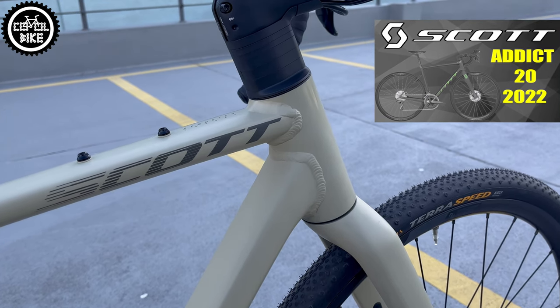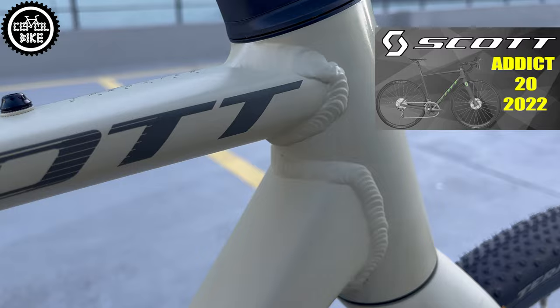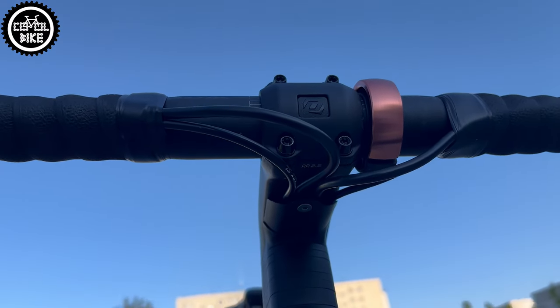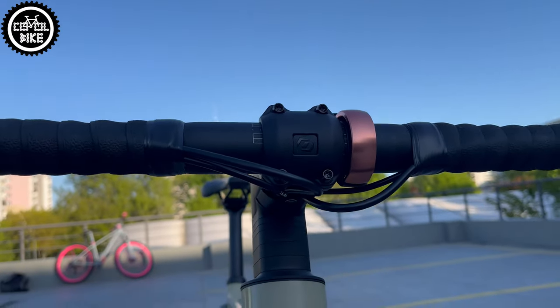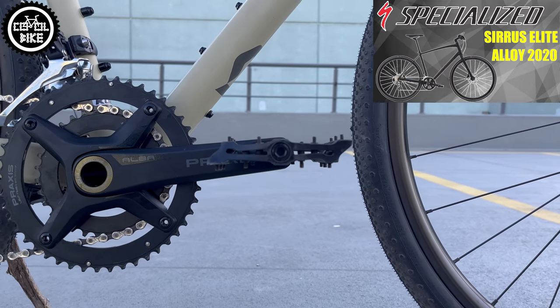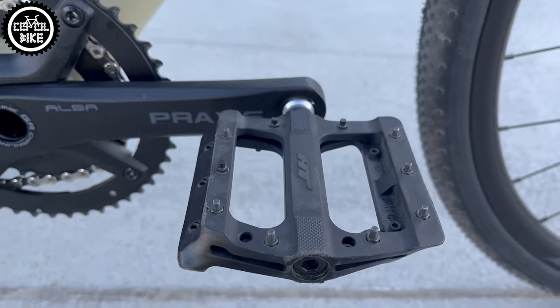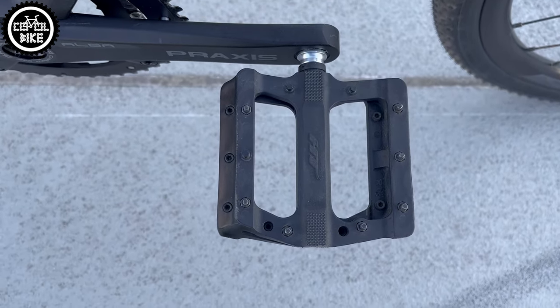Soon I'm going to release a new video with the Scott Addict 20 and I will also show one mysterious case. However, these are just details. Important things such as the bottom bracket and headset cable routing are done well, and on the bikes I mentioned before, with a mileage of over 4000km and ridden all the time, nothing serious has happened.